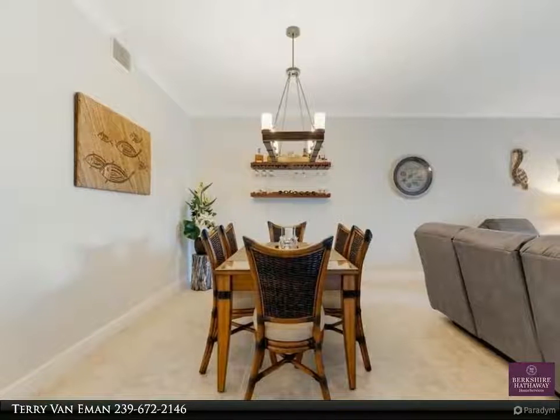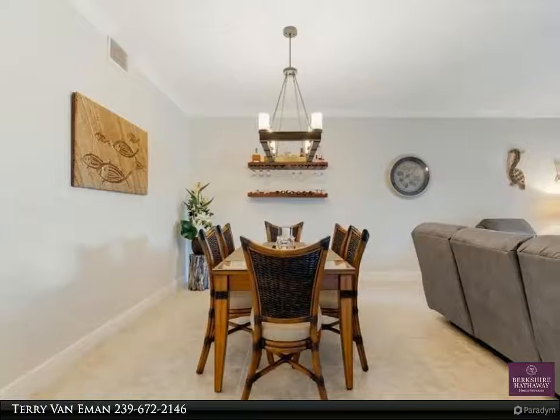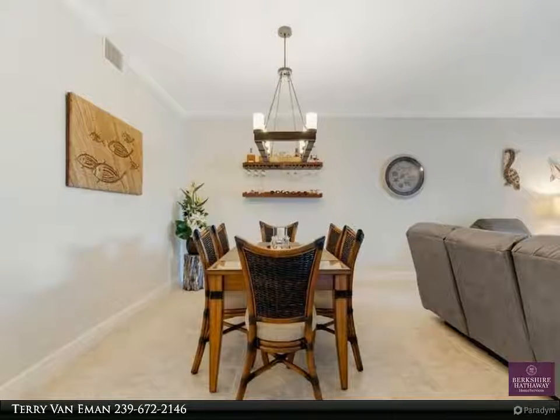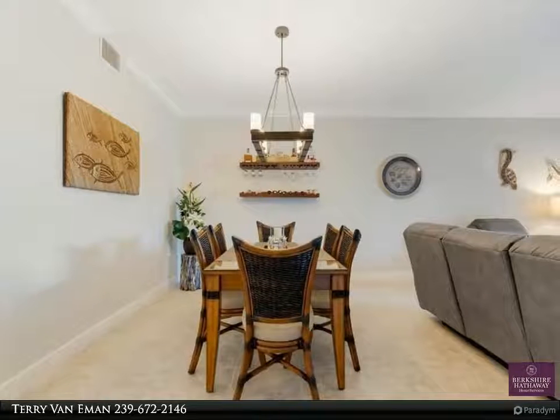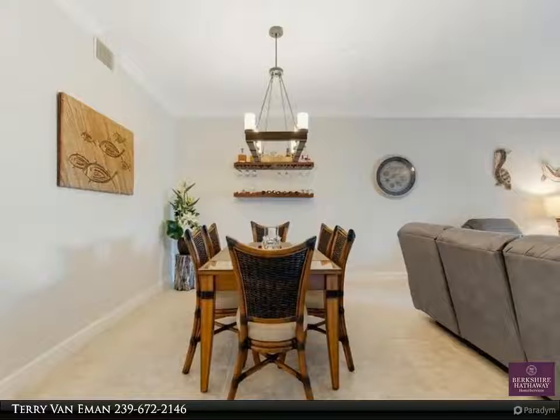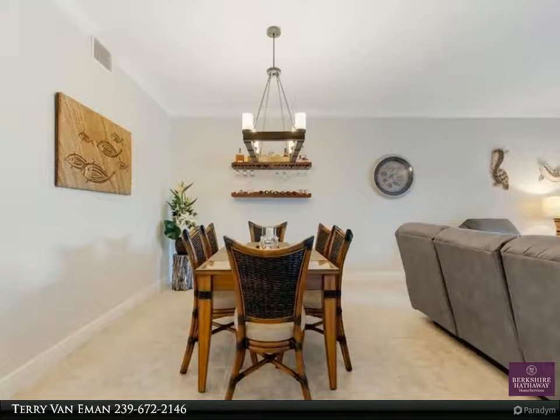...seamless glass walk-in shower. Spare bedroom and a den that is large enough to be a third bedroom. High volume ceilings throughout with crown molding and tray ceilings. Air conditioner and water heater replaced in 2018. Freshly painted...